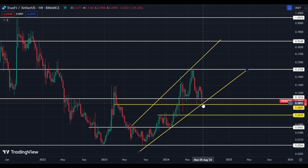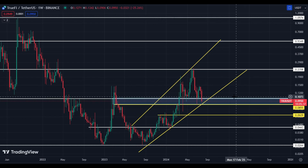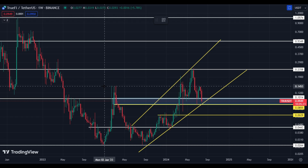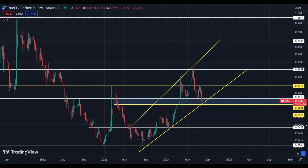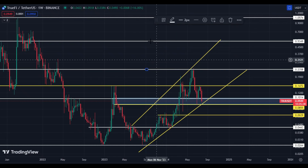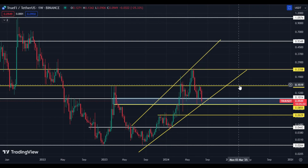If price holds the box area — starting from 8.55 cents to 10.40 cents — then the upside target is around 14.70 cents, and after that 23.58 cents. Let me draw this box area so you can see these levels clearly.